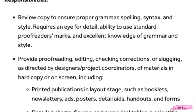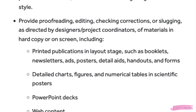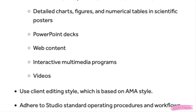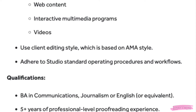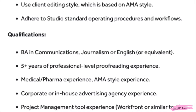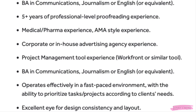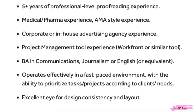You'll provide proofreading, editing, checking, corrections, or slugging as directed by designers and project coordinators for materials in hard copy or on screen — including printed publications, booklets, newsletters, ads, posters, detail aids, handouts, forms, detailed charts, figures, numerical tables, scientific posters, PowerPoint decks, web content, and interactive multimedia programs and videos. You'll use client editing style based on AMA style. Requirements include a BA in communications, journalism, or English, five-plus years of professional proofreading experience, medical/pharma experience, and AMA style experience.